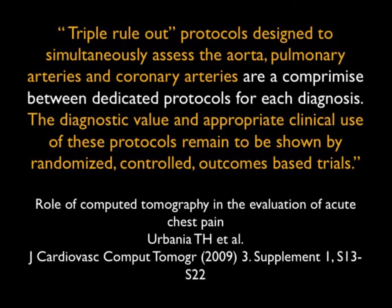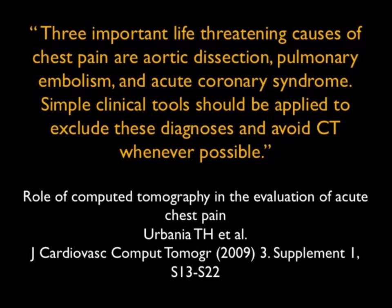There have been other articles. This article by Urbania was somewhat critical of triple rule out — but remember, this is 2009, which is a lifetime ago. Their concern was perhaps you wouldn't be getting the best study. With a 64-slice scanner, it's hard to get a good triple rule out — hard to get something that shows you the coronaries as well as the aorta and pulmonary arteries, especially since the aorta and coronaries have the same timing, but the pulmonary arteries opacify significantly earlier, probably eight to ten seconds. So it is indeed a challenge when you're not scanning fast enough.